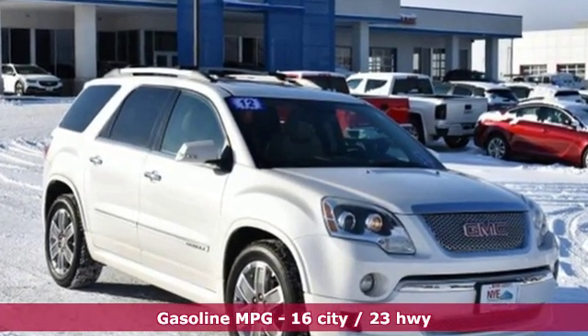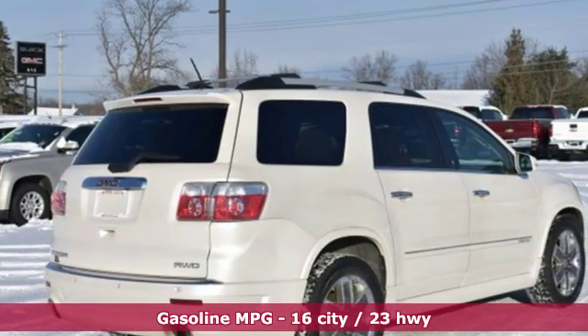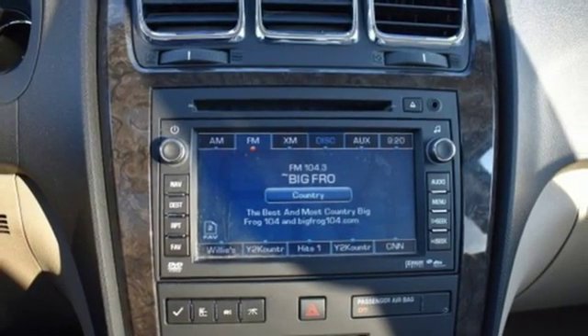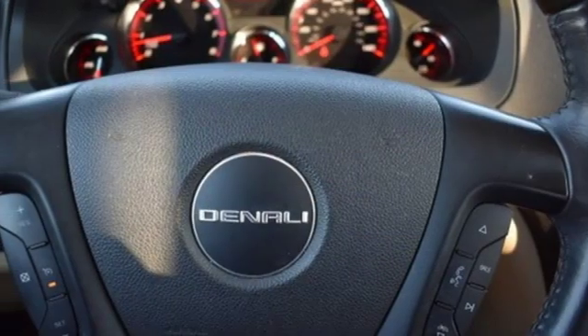Automatic transmission, front heated and ventilated leather bucket seats, external memory control, rear parking sensors, and dual zone climate control.